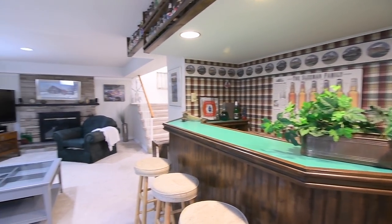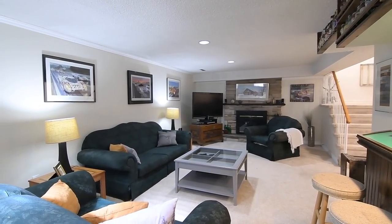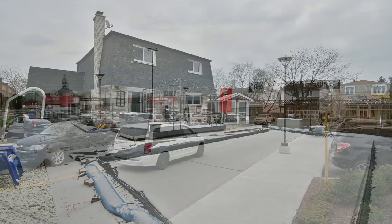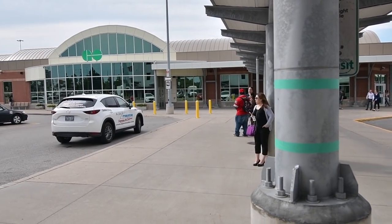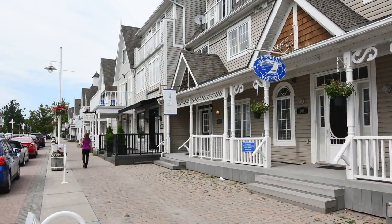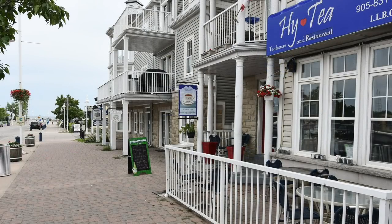Close to highly-rated public and Catholic schools, the Amberley Shopping Plaza, and a wide variety of shops and services along Kingston Road, this home is also just a short drive to the Pickering Town Centre Mall, the GO station, and has easy access to Highway 401, and is also close to the shopping, entertainment, and waterfront enjoyment of Pickering's beautiful Frenchman's Bay community along Lake Ontario.